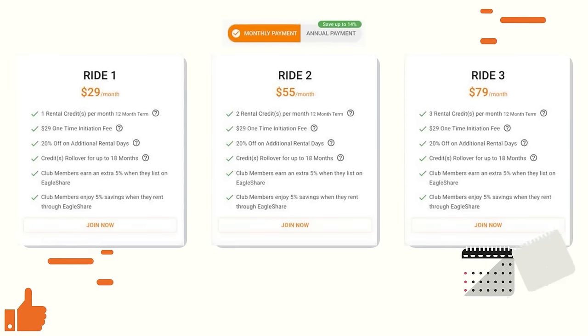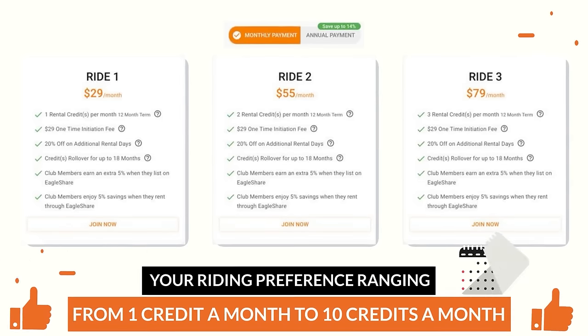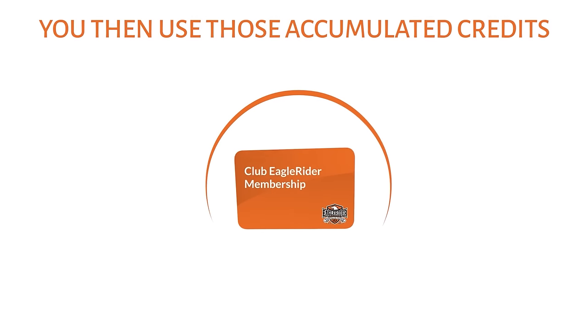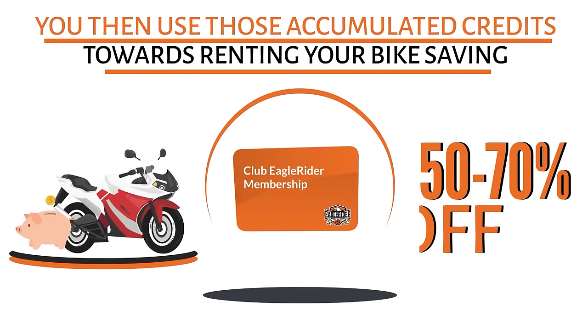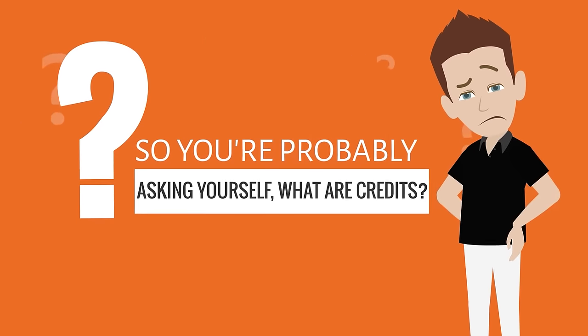Plans range from one credit a month to 10 credits a month with our Ride 10 membership. You then use those accumulated credits towards renting your bike, saving an average of 50 to 70% off the regular rental rate.